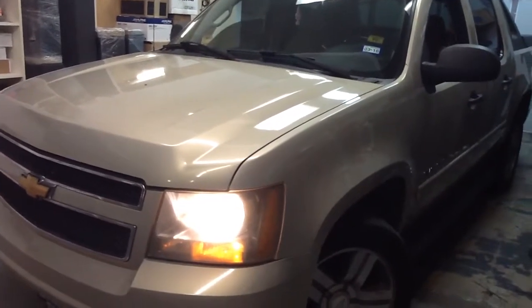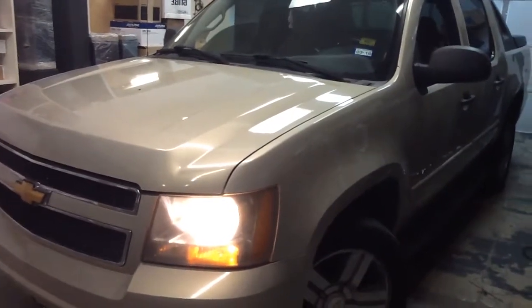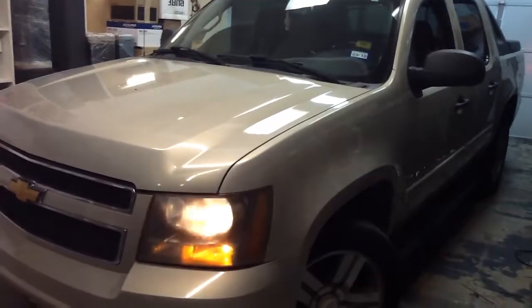Come check us out here at Innovative Car Sound. We are open Monday to Saturday, ten to six. See you guys on the next one.